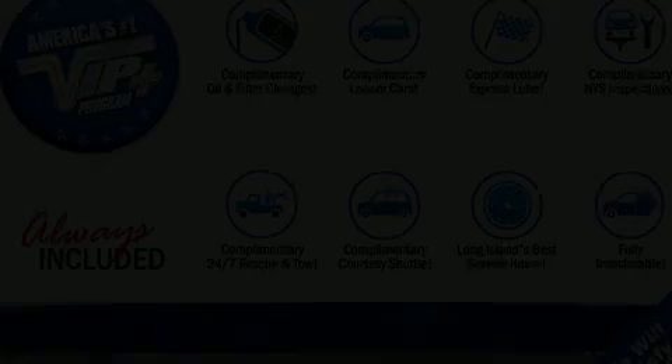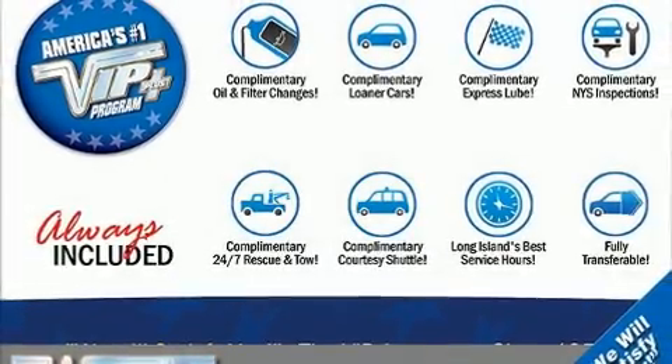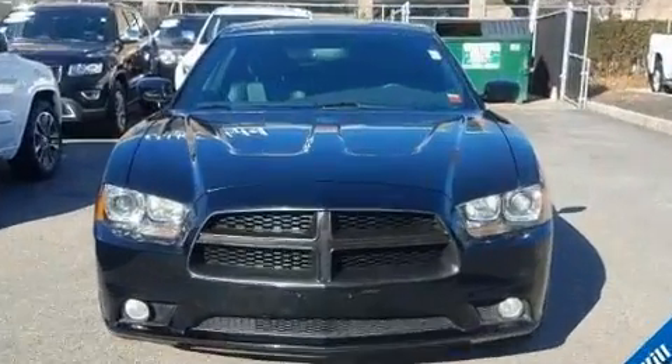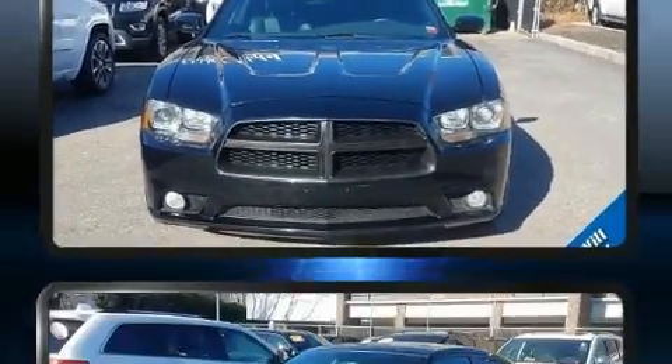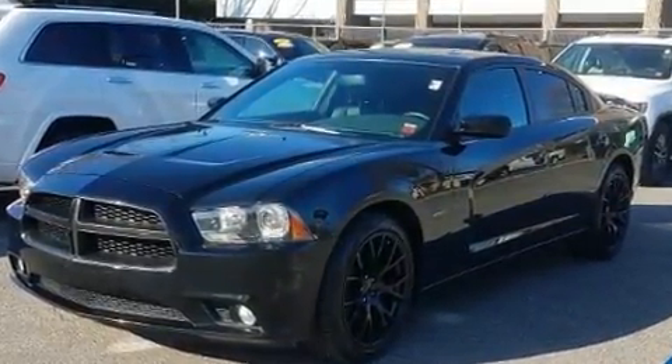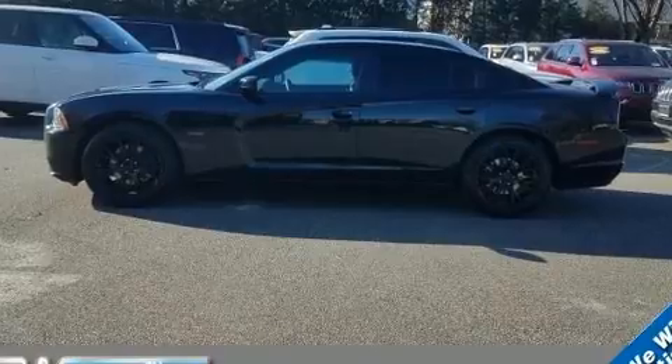Get excited about the 2014 Dodge Charger. This four-door, five-passenger sedan still has fewer than 40,000 miles. Smooth gear shifts are achieved thanks to the powerful eight-cylinder engine, providing a spirited yet composed ride and drive.